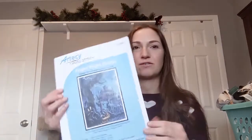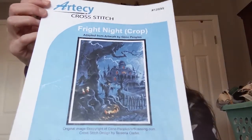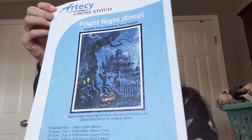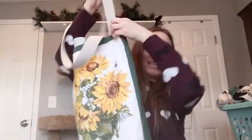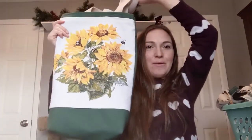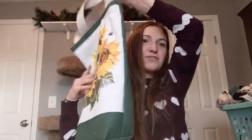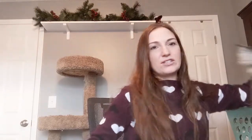I'll start with my oldest WIP, which is this full coverage Fright Night — the cropped version. This is an Artisee pattern and it's full coverage. When I started this I had one other project going, which was my first project from 2018 — a kit that I fully finished into a bag that I'm still very proud of. For the longest time I was just working on those two projects, still figuring out cross stitch.